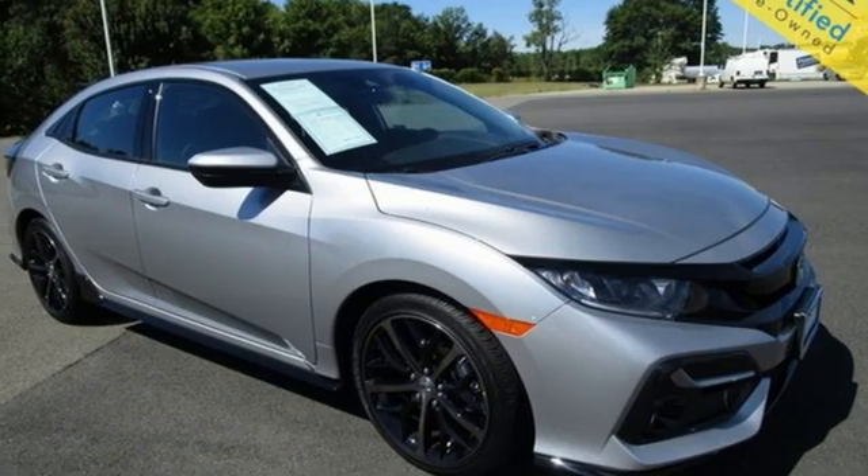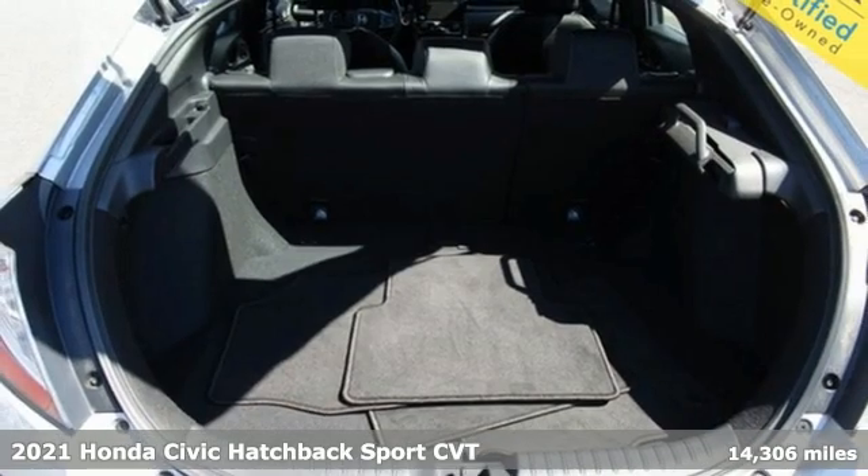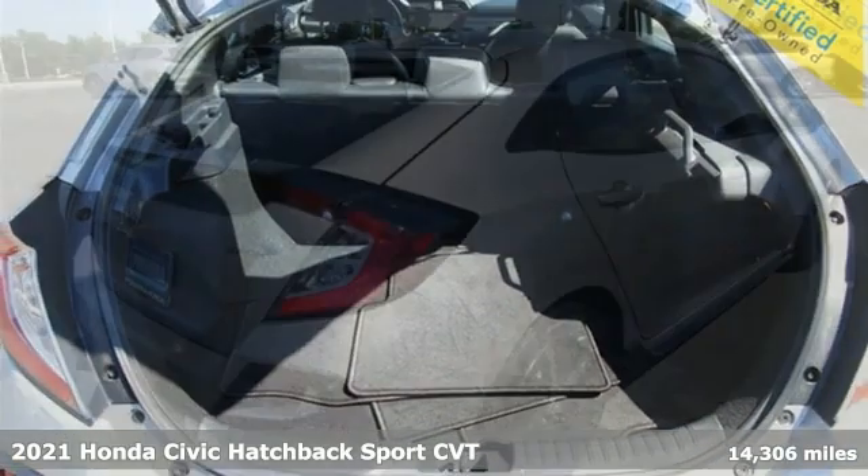It's a 2021 Honda Civic Hatchback. Every Honda's designed with the driver in mind. It's well equipped with the features you need.